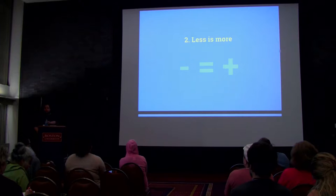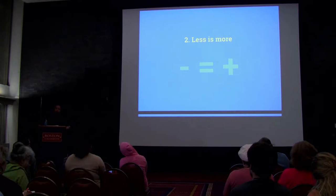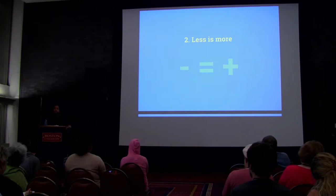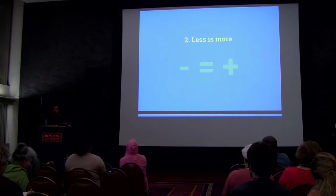Rule number two: less is more. If for one second you're thinking about adding a feature to your website and you think to yourself 'I'm not sure everybody is going to use this' — they are probably not going to use it. Hold off until you know for a fact that they are going to use it.